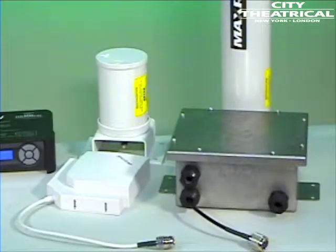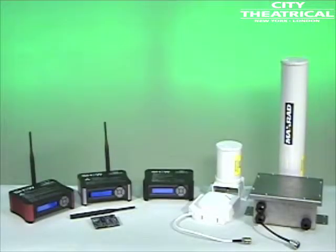ShowDMX transmitters and receivers are available for indoor and outdoor use in both North American and international versions, and in miniature OEM versions for installation in other DMX RDM equipment.